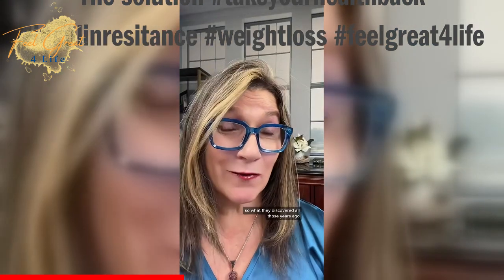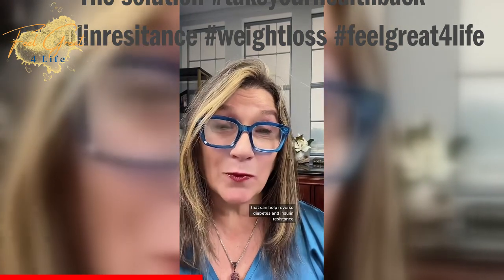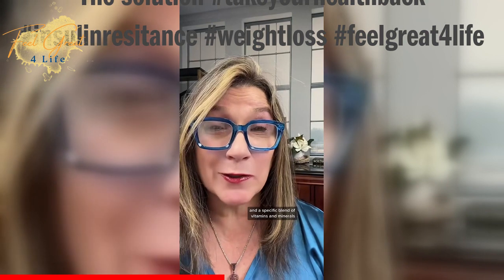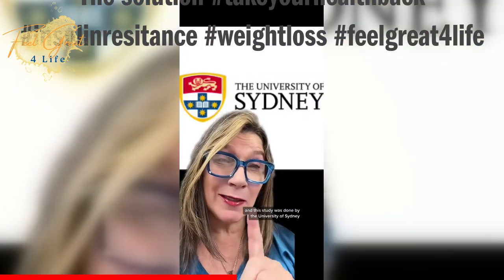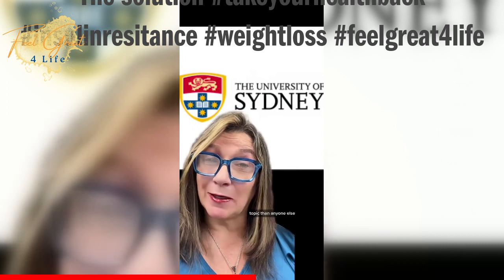What they discovered all those years ago was a specific combination of nine different soluble and insoluble fibers that can help reverse diabetes and insulin resistance. But it's not just fibers — it's phytosterols and a specific blend of vitamins and minerals aimed at helping with digestion and your metabolism. And this study was done by the University of Sydney, the creators of the Glycemic Index. They likely know more about this topic than anyone else.